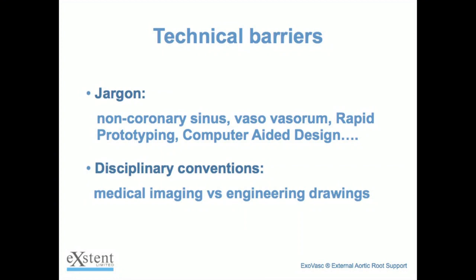There are some barriers to this though. Jargon is a big one. I would think no one in this room understands all four of those jargon points. The engineers amongst you will recognise rapid prototyping and CAD; the medics amongst you will recognise the medical terms, but there will be nobody who understands all four. Taking the jargon out was very important to ensure that everyone in the team understood exactly what was meant when a particular phrase was used.